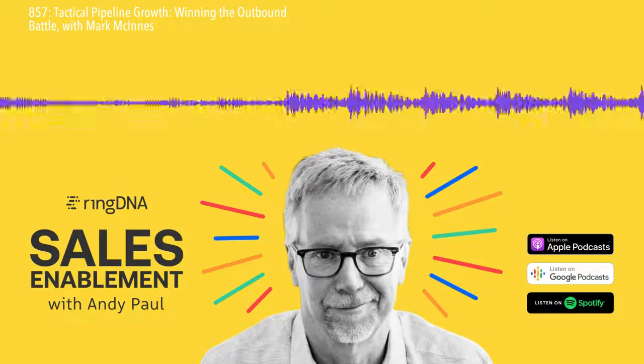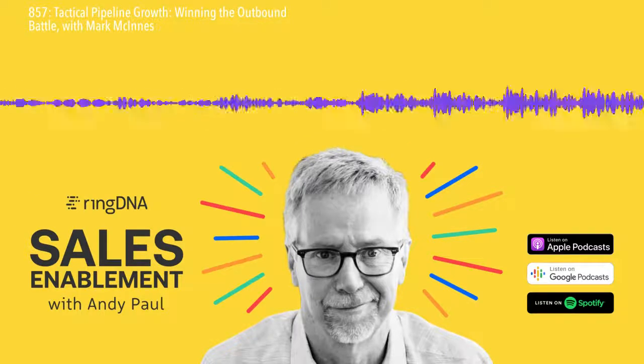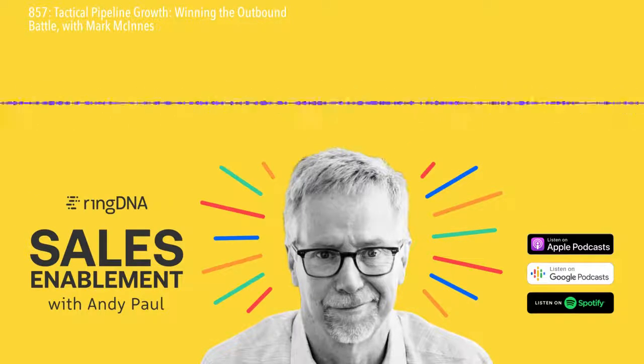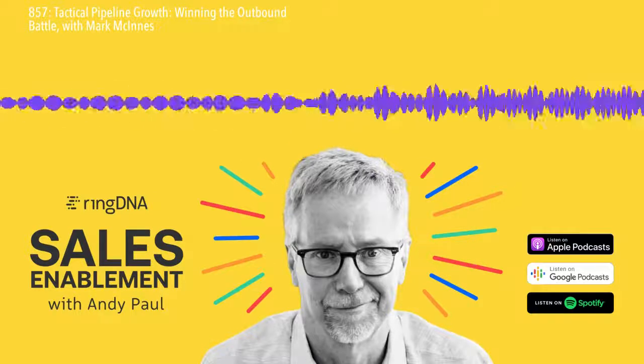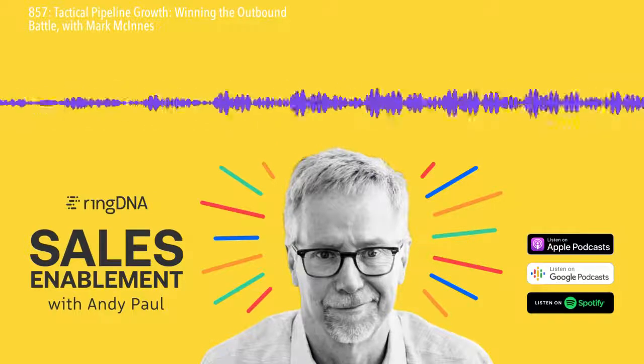We're going to talk about your new book called Tactical Pipeline Growth: Winning the Outbound Battle for New Business. First question — there's a bazillion books on prospecting, so what was the impetus to write yet another book about prospecting?